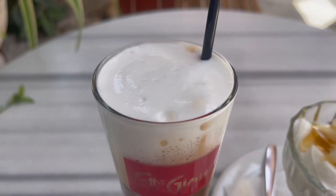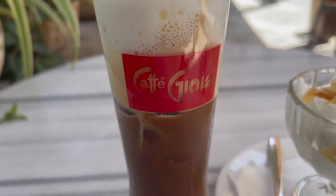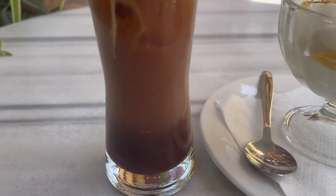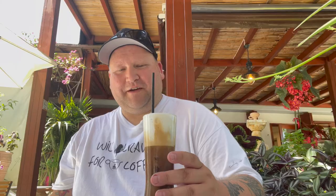I just ordered a Fredo cappuccino. This is what it looks like, everybody. I've been trying to show you that ever since I've been here in Greece, but everybody keeps giving it to me in paper cups, but I finally got one.